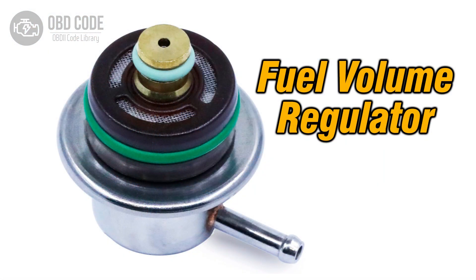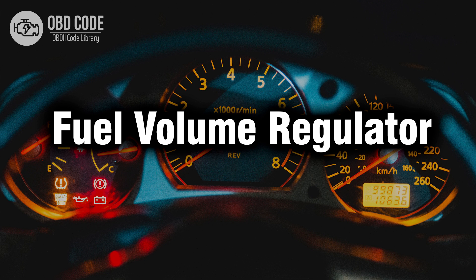3. Replacement. If the fuel volume regulator is found to be faulty or malfunctioning during testing, it should be replaced with a new unit to restore proper fuel regulation. Thank you for watching this video, don't forget to leave a like and a comment, see you next time.